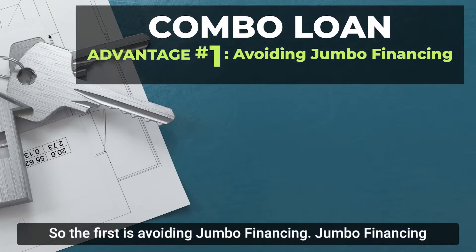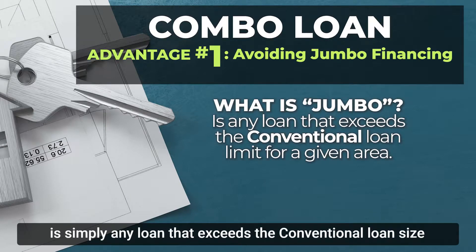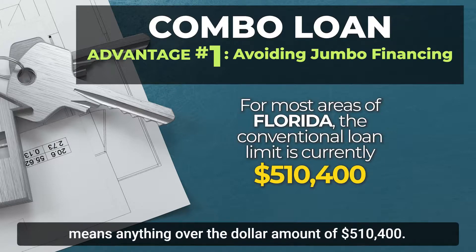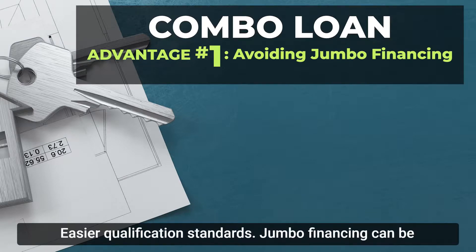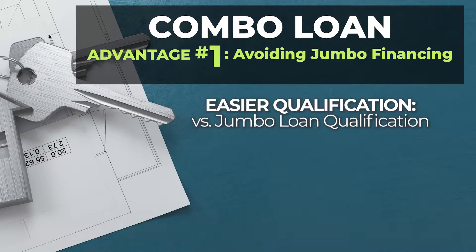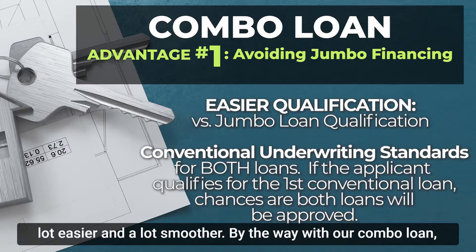The first advantage is avoiding jumbo financing. Jumbo financing is simply any loan that exceeds the conventional loan size limit in a given area. For most areas of Florida, that currently means anything over $510,400. Jumbo financing can be notorious for being a lot more challenging to qualify for than a conventional loan, so the combo loan makes the entire approval process go a lot easier and smoother.